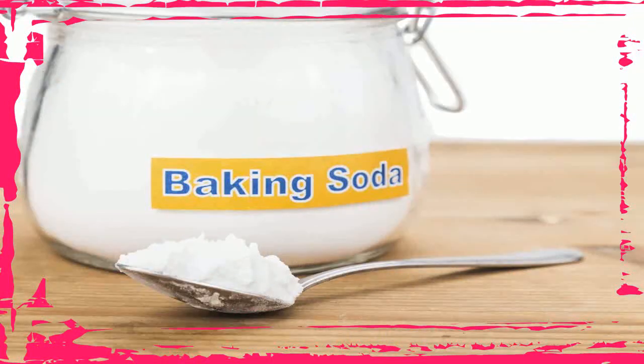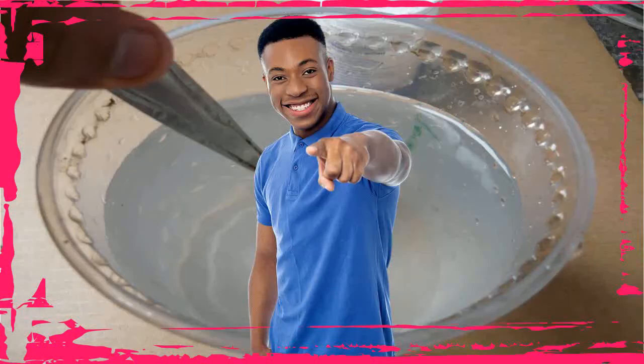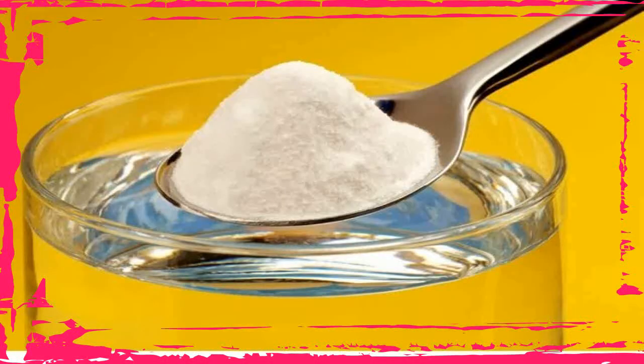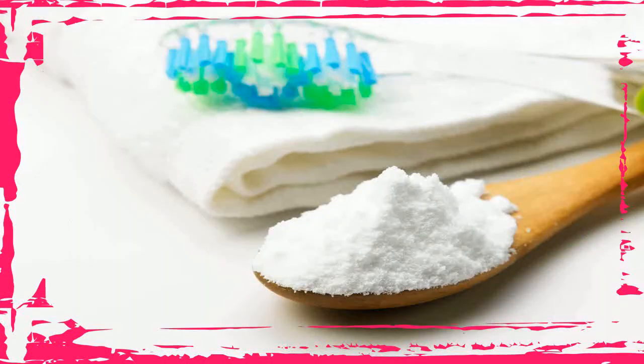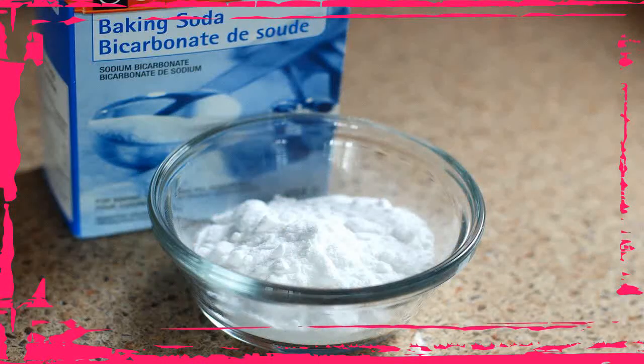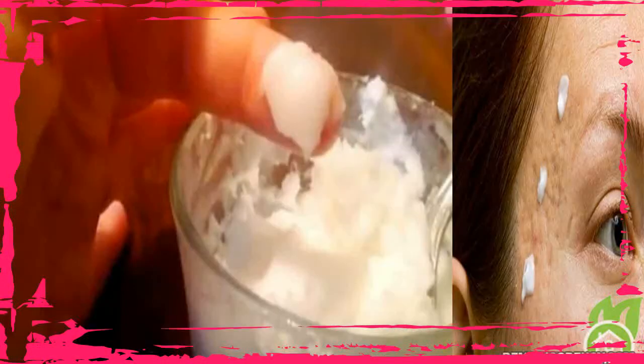4. Relieve Itchy Skin and Sunburns. A baking soda bath is often recommended to soothe itchy skin. These baths are especially effective at soothing itches from bug bites and bee stings. Additionally, baking soda may help soothe itching from sunburns. It seems more effective when combined with other ingredients like cornstarch and oatmeal. To make a baking soda bath, add 1 to 2 cups of baking soda to a lukewarm bath and make sure the affected area is soaked thoroughly. For more specific areas, you can create a paste with baking soda and a bit of water and apply a thick layer to the affected area.